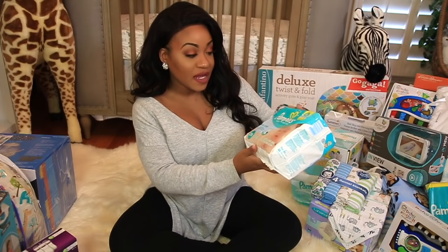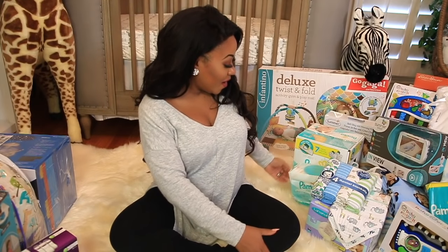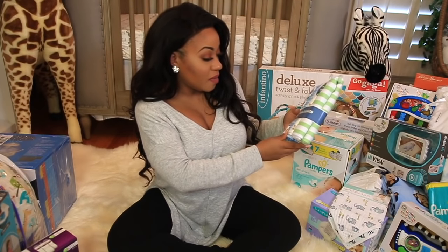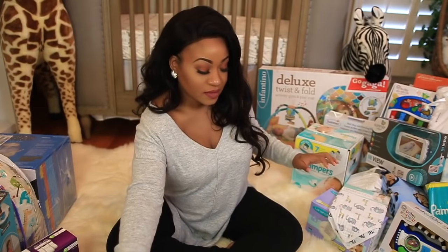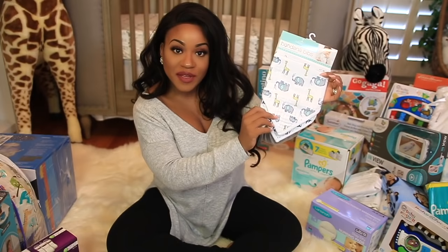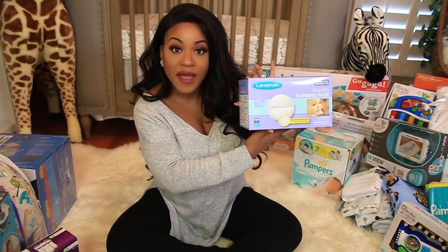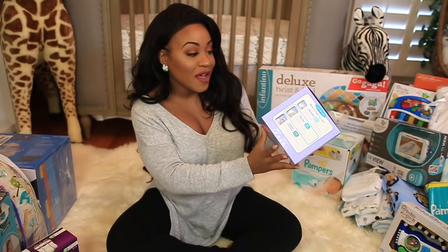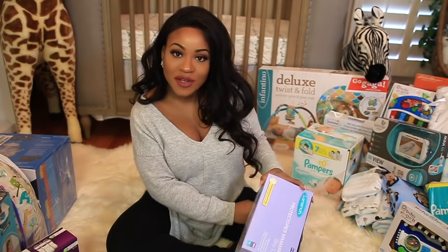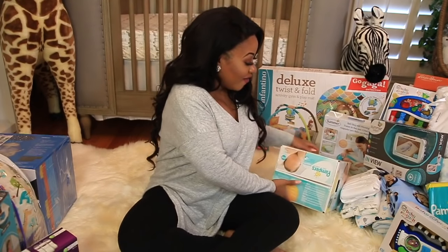We got even more wipes — I love that we got so many because I know we'll be using those for a long time. Then we have these little bandana bibs, which are really nice. I also got these little nursing pads, which I was excited about — you put them in your bra whenever your nipples start to leak.